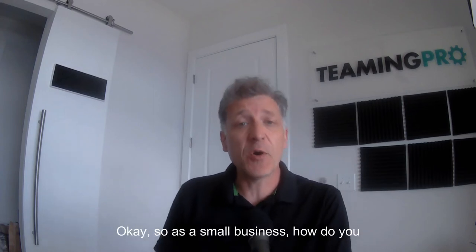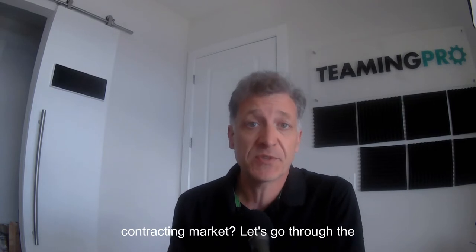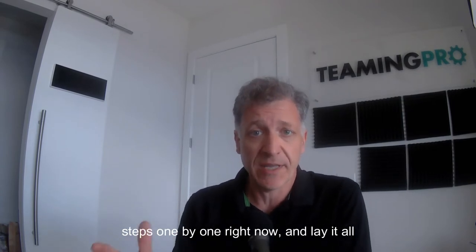So as a small business, how do you actually win contracts within the federal contracting market? Let's go through the steps one by one right now, and we'll lay it all out for you.